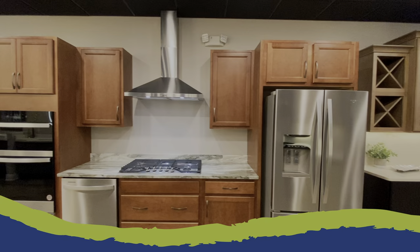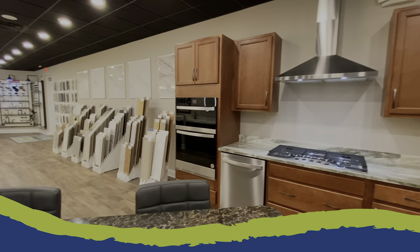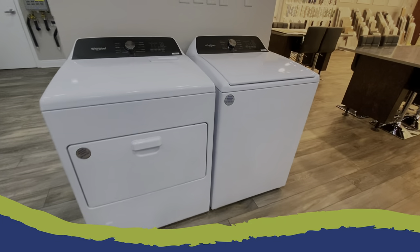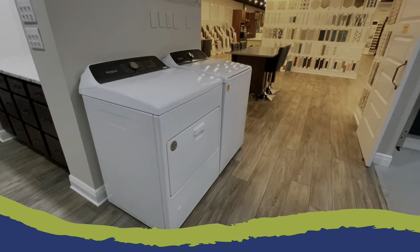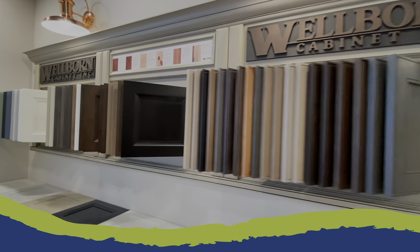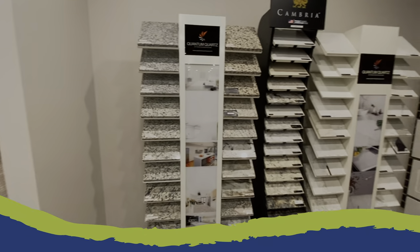Included as standard with all new homes at Calessa Township are maple cabinetry with two stain choices, five countertop selections, and a Whirlpool appliance package that comes with a washer, dryer, and a refrigerator. Cabinetry, countertops, and appliances can also be upgraded with various selections available to completely customize your dream home.